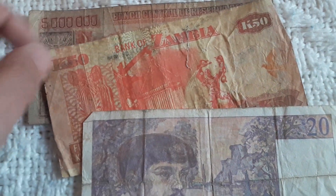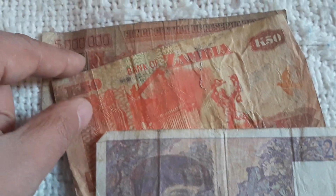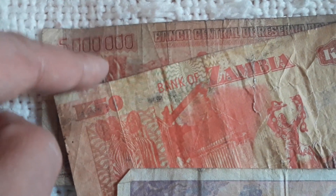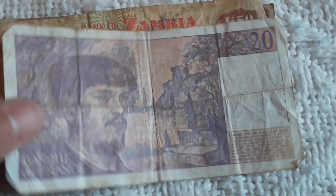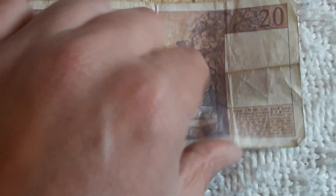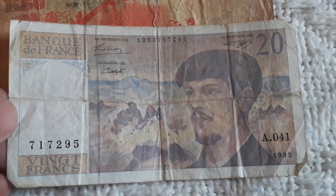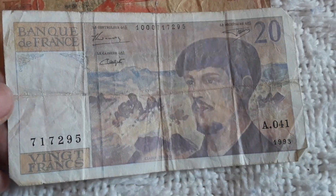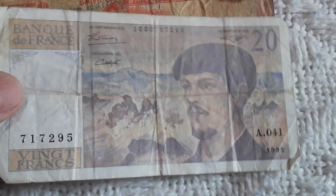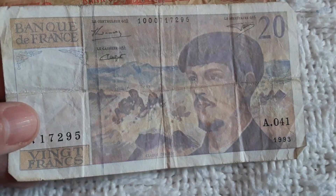This is the main banknote that I wanted to win this auction for. And it is the last to see — here we have a French 20 Francs from 1993. I have this banknote in a much better condition, so this will go back to eBay.